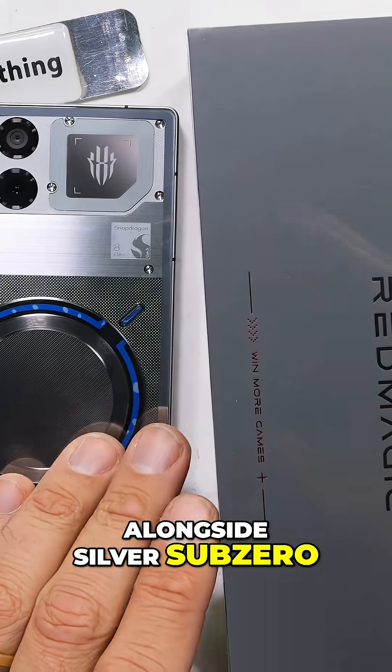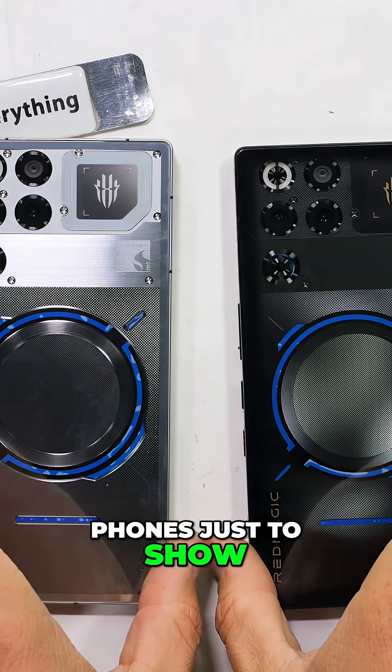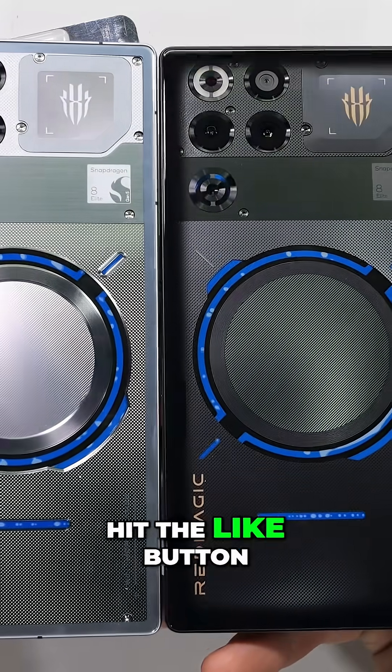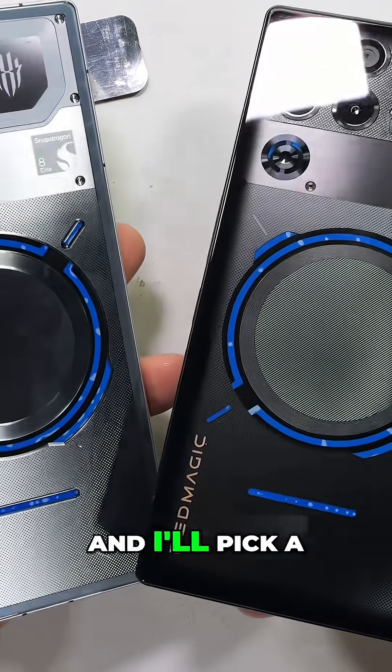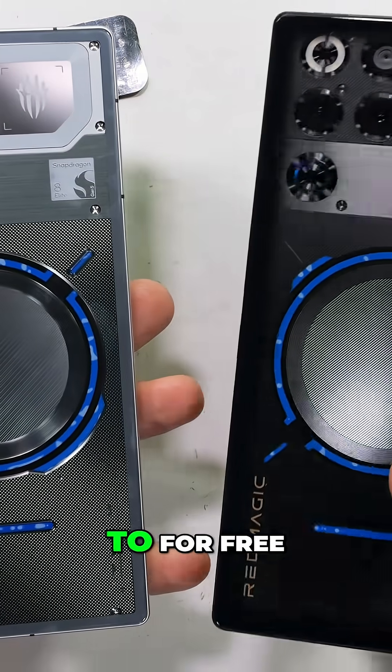Alongside Silver Sub-Zero, Red Magic also has a black Night Freeze variant. I did get two phones just to show it off, but I only need one — and you know what that means. Hit the like button and let me know your favorite game and why down in the comments, and I'll pick a random winner somewhere in the world to give this undamaged Night Freeze 2 for free.